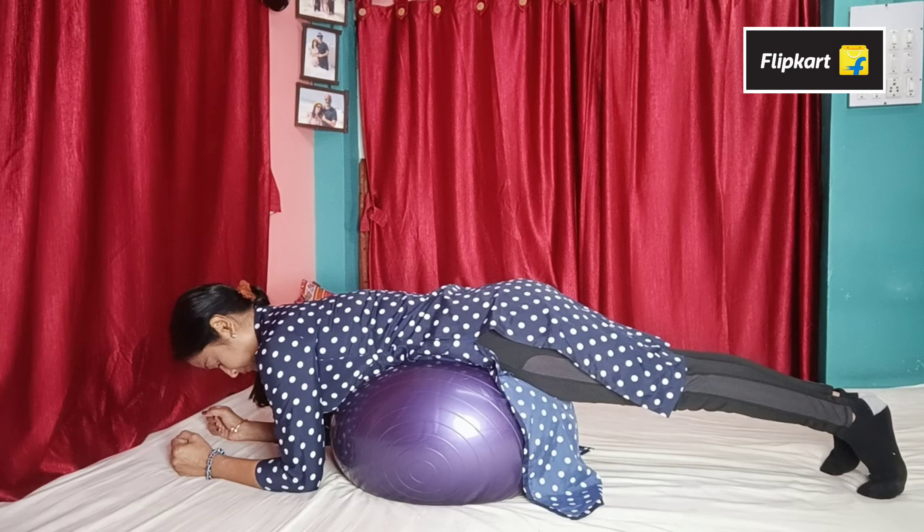This product is a skipping rope. The skipping rope starts at 69 rupees and you can buy a very good one. If you do 500 skips every day, your full body fat will reduce, your metabolism and digestion will improve, and you can be very fit, healthy, and active.